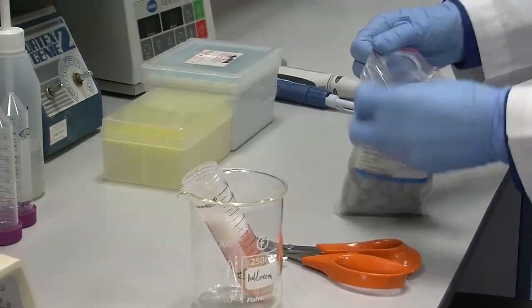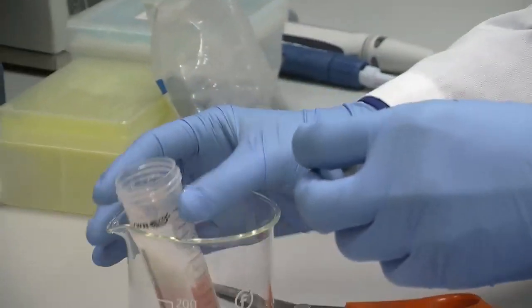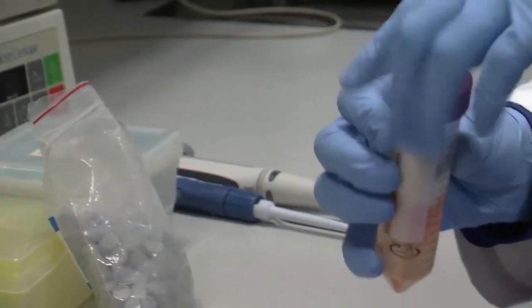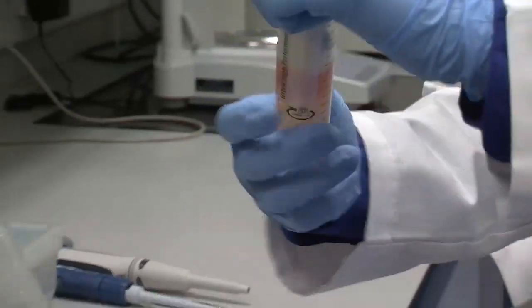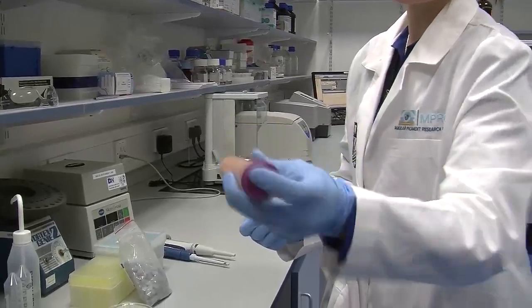What you do is add two what are called internal homogenizers. When you're mixing the sample, they help blend the sample further — you get more carotenoid out of your sample, which is what you want. So give it a good mix like so.